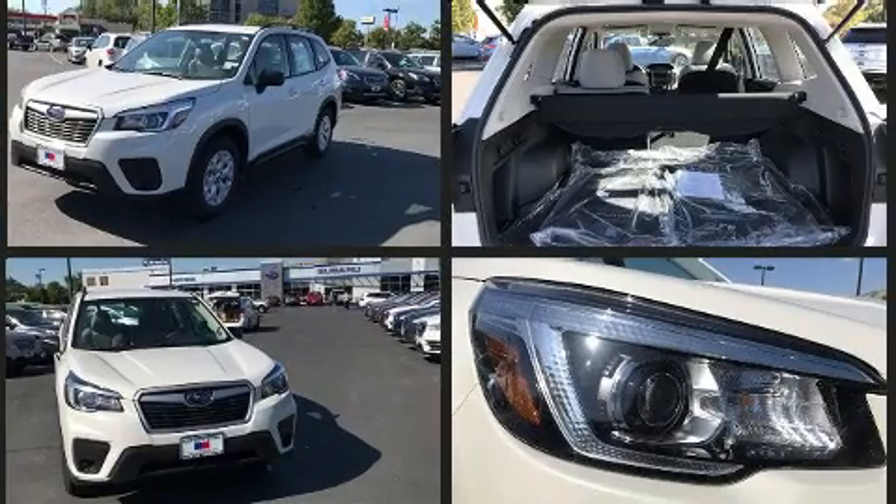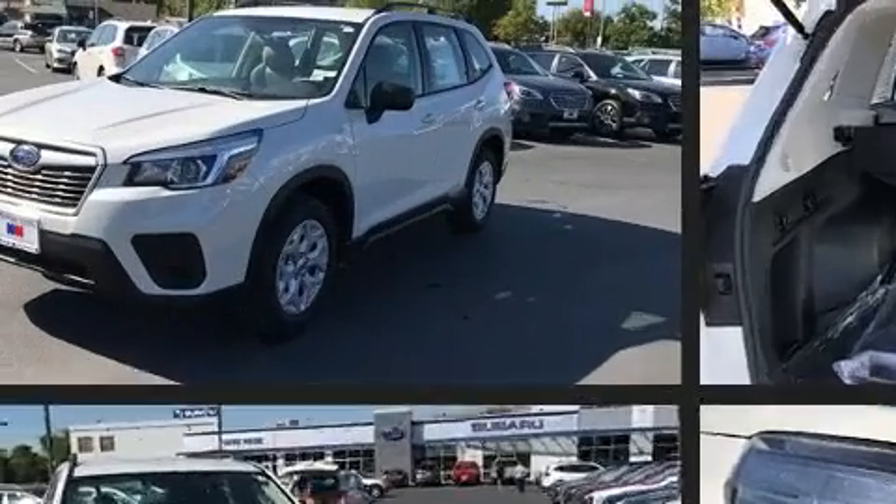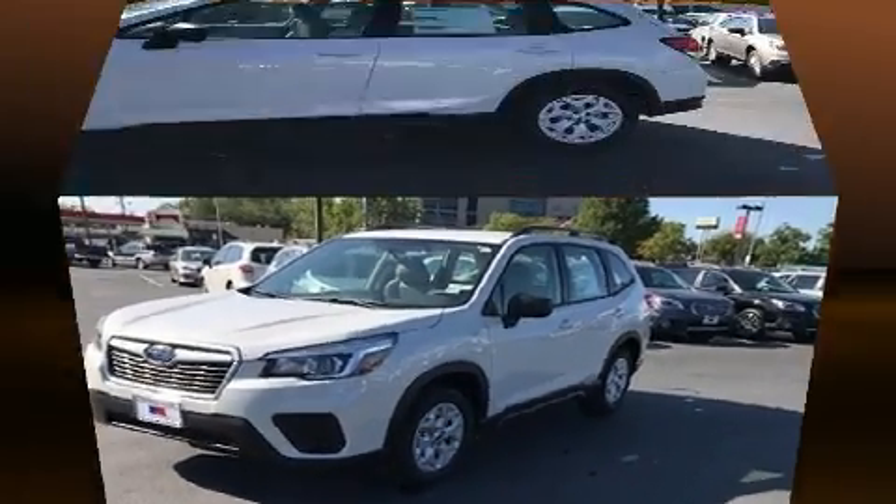Subaru prioritized fit and finish as evidenced by a rear window wiper, one-touch window functionality, remote keyless entry, a roof rack, and much more.